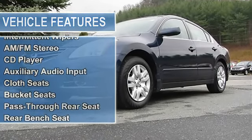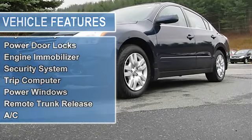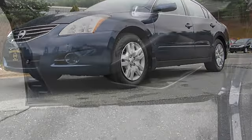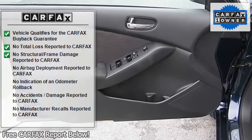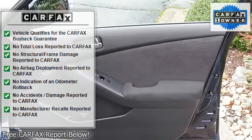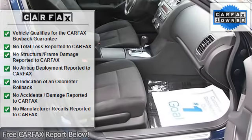Power mirrors, variable speed intermittent wipers, AM/FM stereo CD player, auxiliary audio input, cloth bucket seats, pass-through rear seat, rear bench seat, cruise control, adjustable steering wheel, keyless start, keyless entry, and power door locks.